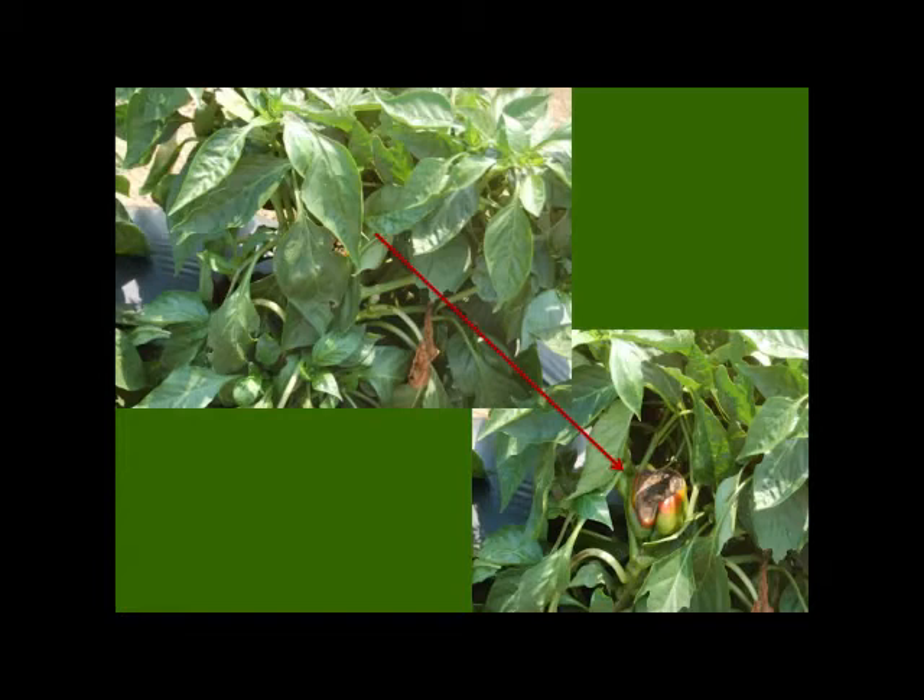Even though you think you have good foliage coverage, you can see that the fruit can still get sunburned. And this is a problem — you're not going to be able to sell that.